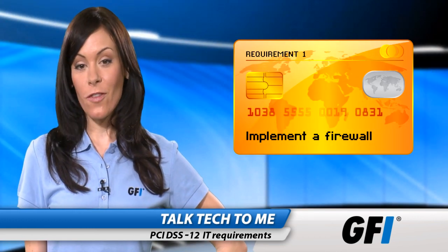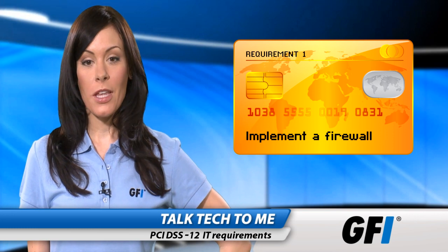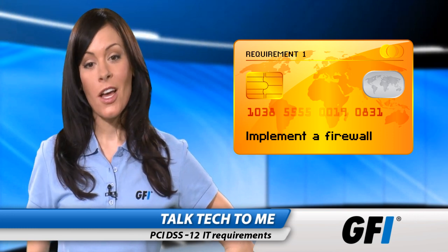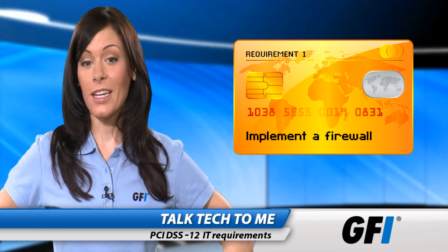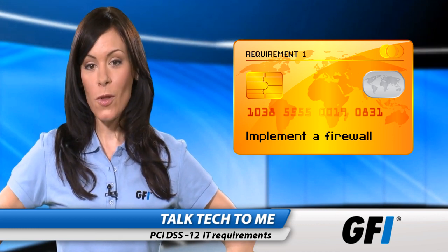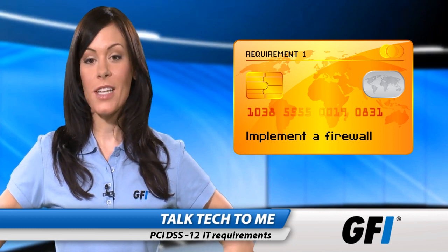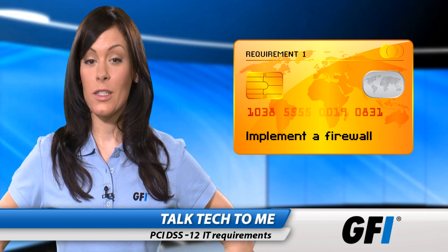Requirement 1 is to implement a firewall. Most people think of a firewall as protecting the company network from the world outside, but when it comes to people's card data, it is a good idea to implement internal firewalls as well to make sure the servers holding the card data are protected from internal snooping as well.